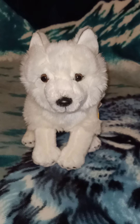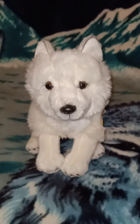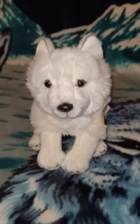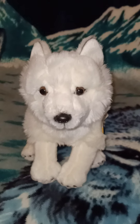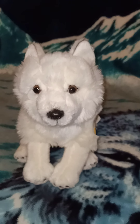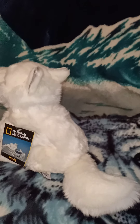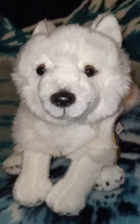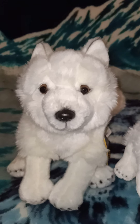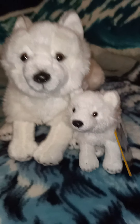Hi everyone, today's video is about my National Geographic plush collection. I thought I'd start off with one of my favorites — although I do try not to have favorites, some definitely speak to me. This is one of them and I've actually given her a name. Her name is Snow, she's the National Geographic arctic fox. I just love how soft her fur is and her facial expression is just so sweet.